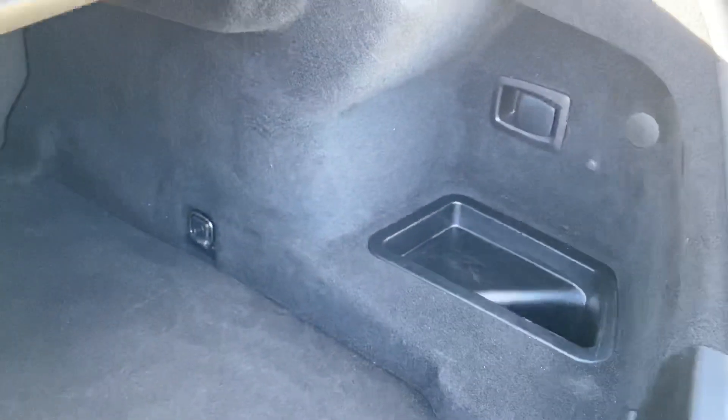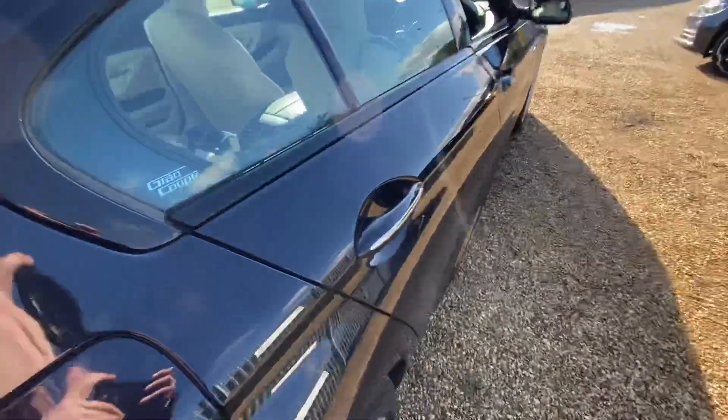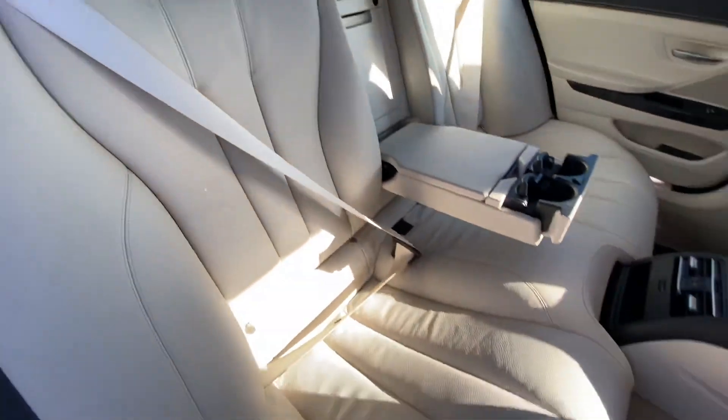The boot size is actually very good — it's quite a long boot. You've got some extended storage to the left and some to the right as well. The boot overall is in good condition, and from this side you can also see the overall condition of the rear seats, which are very good.